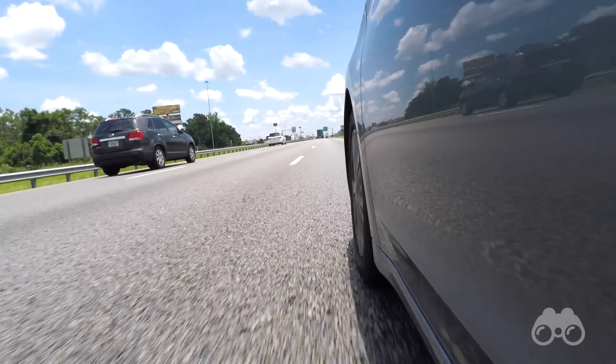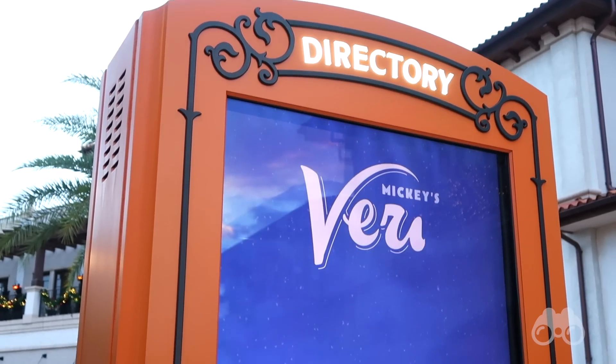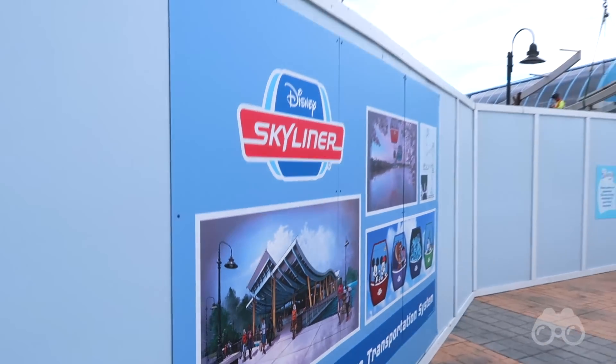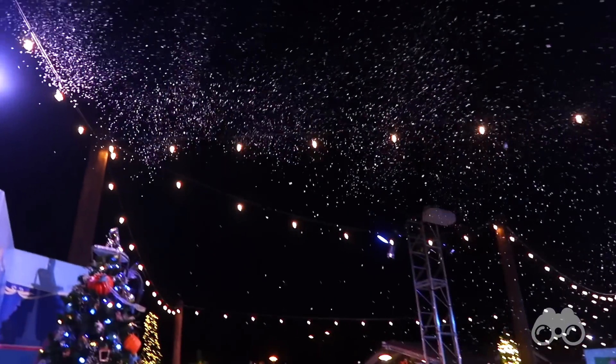This week, instead of just talking Disney, we're living it as I head down on my third ever solo trip to Walt Disney World. This week we'll be exploring everything Disney has to offer for the holiday season, starting off today by traveling down and seeing what's new as the Christmas season approaches in Disney Springs, starting right now.